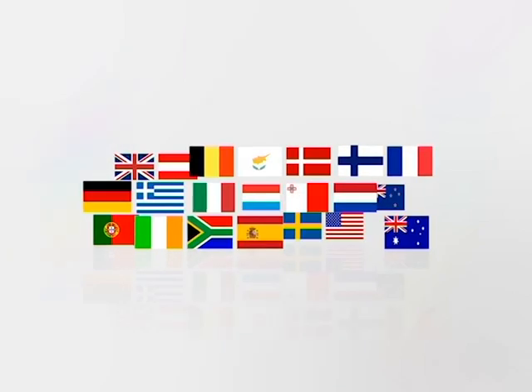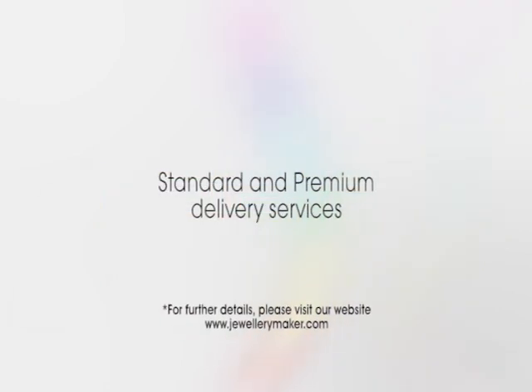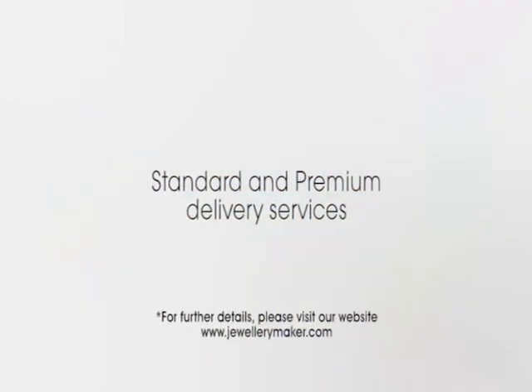Jewellery Maker ships to the following countries. We offer two delivery services, standard and premium. So wherever you are in the world, Jewellery Maker are never far away.